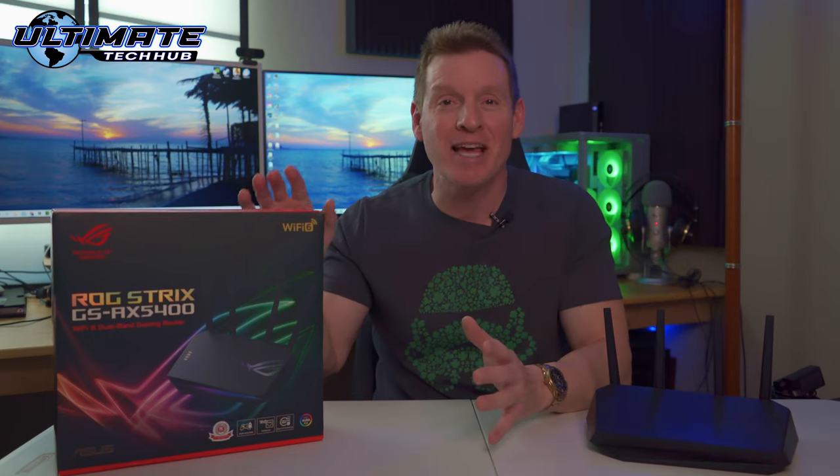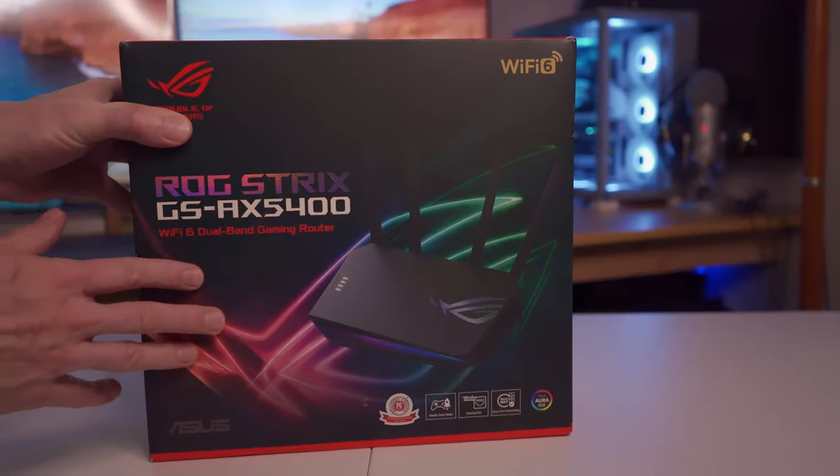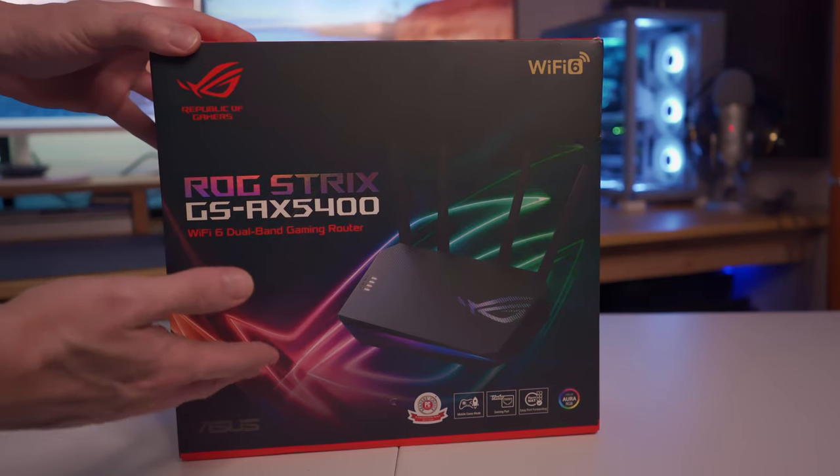And I think we have the solution just for you. Today we're back with another awesome router review. This is the ASUS ROG GS AX5400 Wi-Fi 6 gaming router.